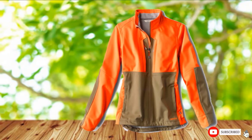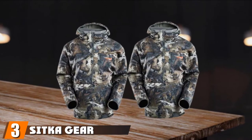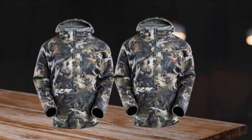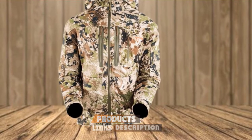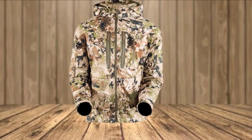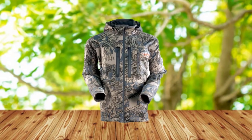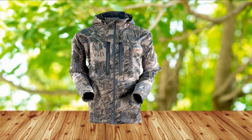Orvis has continued their tradition of building quality hunting gear with this one. The number three position is held by the Sitka Gear Jetstream Windstopper Jacket. The Jetstream from Sitka is a brilliantly engineered cold-weather softshell jacket designed for active pursuits in technically challenging environments, available in both men's and women's sizing. While the Jetstream has been built with mountainous terrain and alpine conditions in mind, this is an exceptionally versatile hunting jacket that will excel in a wide variety of contexts and conditions.